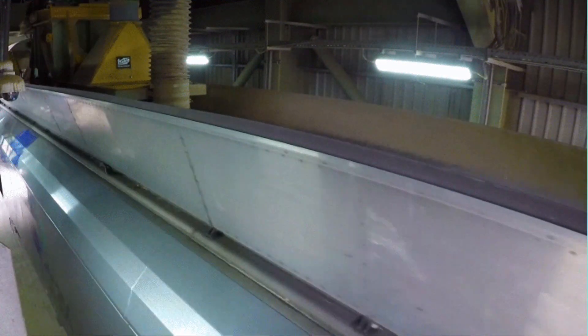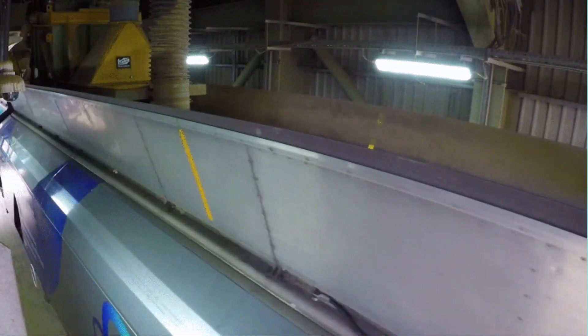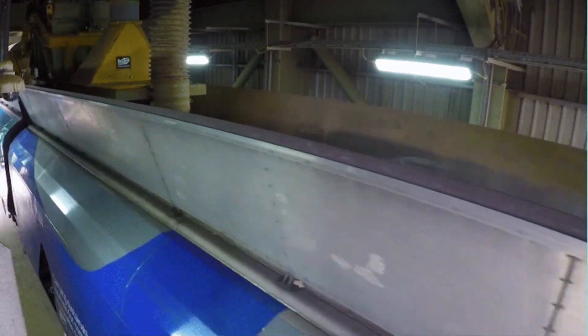This is inside the rail loading building. You can see the roof of the wagons, which is open, allowing 70 tonnes of biomass pellets to drop into each wagon. Once each wagon is filled, its roof closes so that the biomass can stay dry on its journey to Drax.